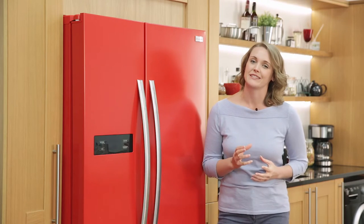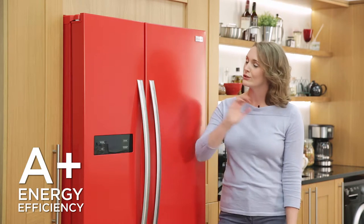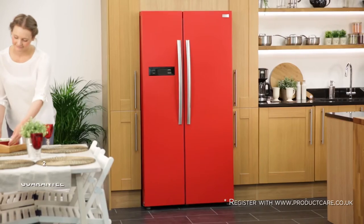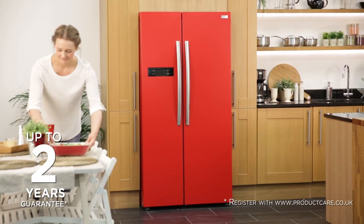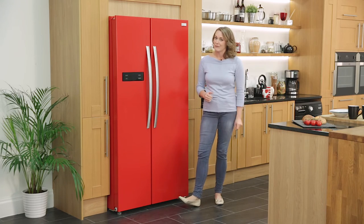Efficiency is paramount, and with an impressive A-plus efficiency performance rating, this Russell Hobbs fridge freezer could save you money and also reduce your carbon footprint. Overall, this American-style fridge freezer from Russell Hobbs is spacious and efficient and would look great in any family home.